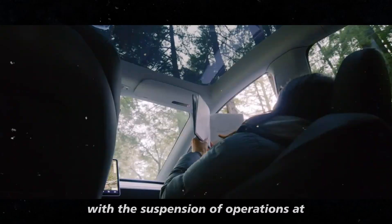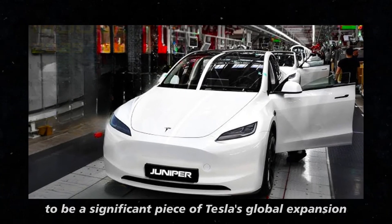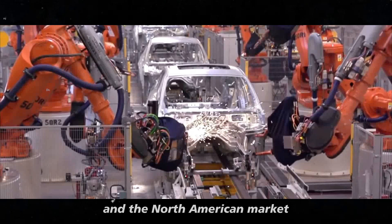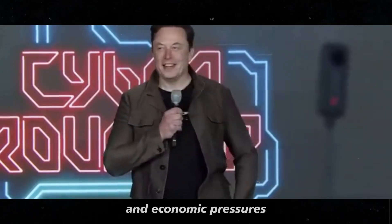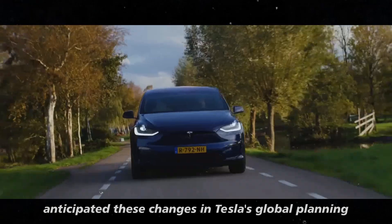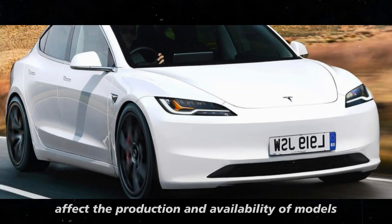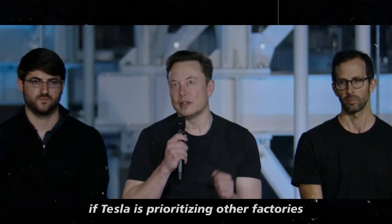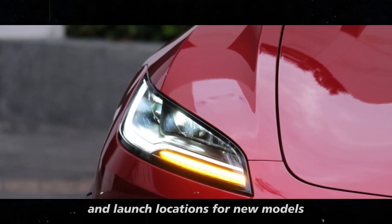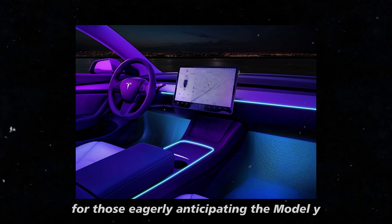With the suspension of operations at the Mexico Gigafactory, there are several potential implications. The Mexican factory was planned to be a significant piece of Tesla's global expansion, especially for Latin America and the North American market. The suspension may be due to political and economic pressures, such as higher tariffs or regulations, and these changes could directly affect the production and availability of models like the Model Y Juniper.